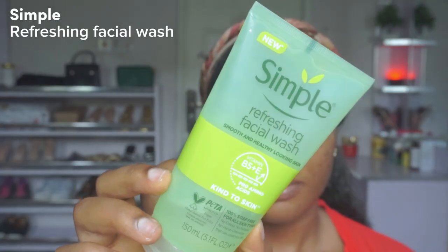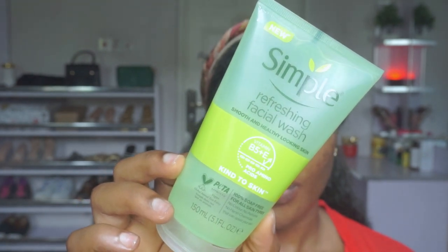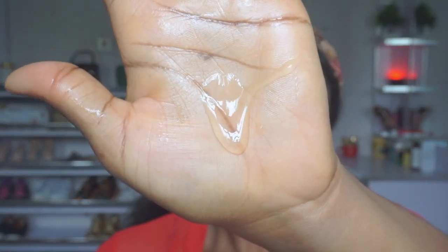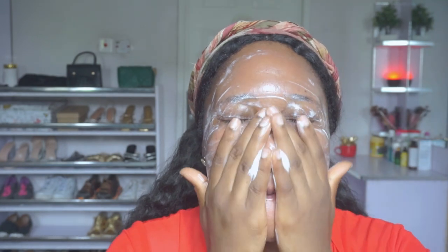I'm going in with the Simple Refreshing Facial Wash. This facial wash contains vitamin B5 and vitamin A, as well as pro-amino acids. It is 100% soap free with no colors, no perfumes, and no harsh chemicals that can upset your skin — suitable for all skin types. Personally, in the daytime I like gentle, mild, refreshing, hydrating products, which is why I love this cleanser. It does not strip my skin of moisture.